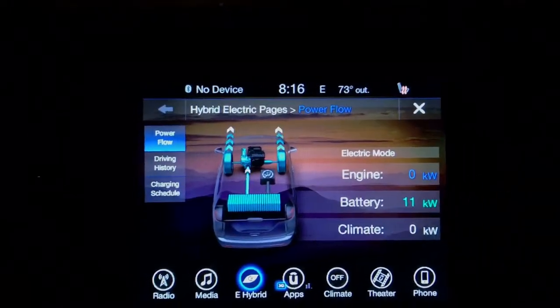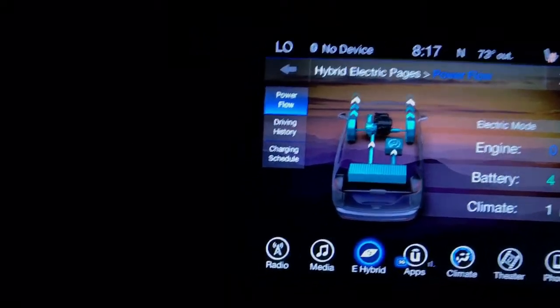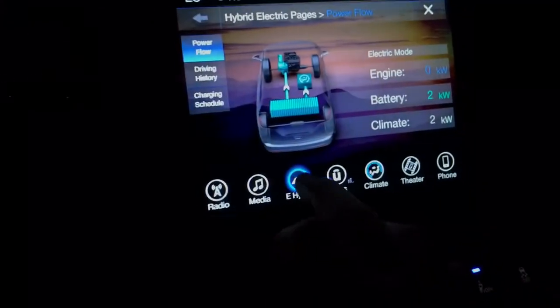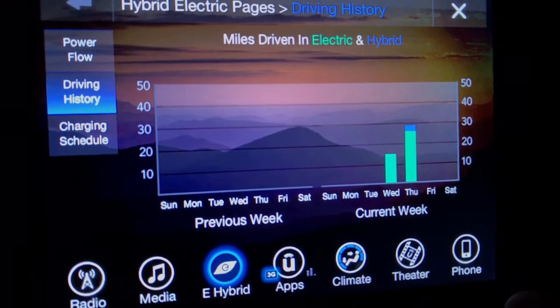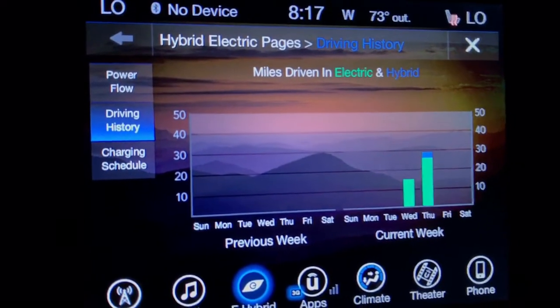When we turn it back on, the compressor comes back on along with the blowers. On the e-hybrid driving history page: yesterday we drove about 15 miles all-electric; today about 26 to 27 miles electric, maybe three miles using the hybrid/gas portion of it.